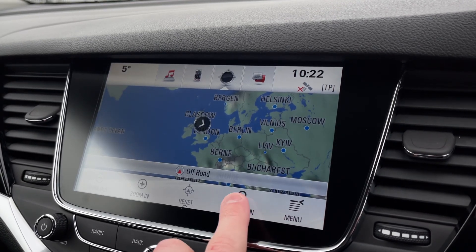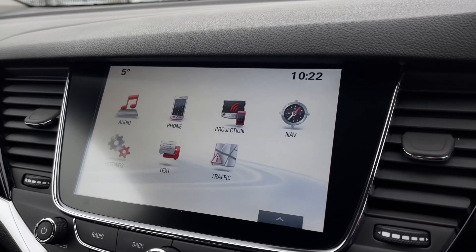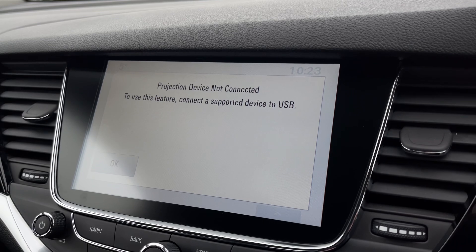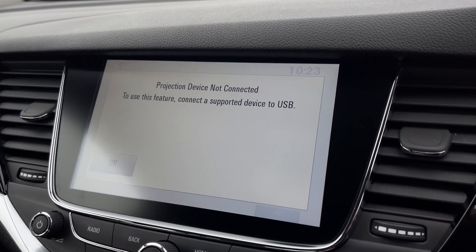You've also got the navigation, which will give you a nice clear view, and you can go in and input the address, nearby points of interest, or see saved ones. You do have the projection feature as well, which will allow you to use Apple CarPlay and Android Auto when connected via USB, to make use of smartphone applications directly through the system.